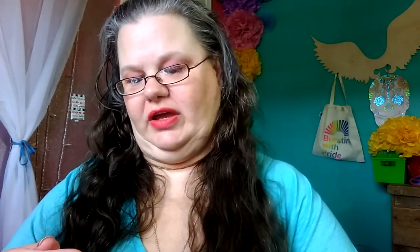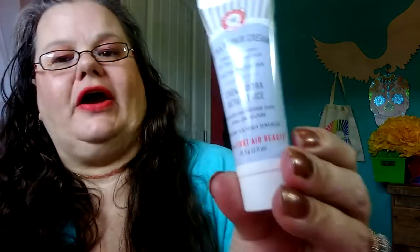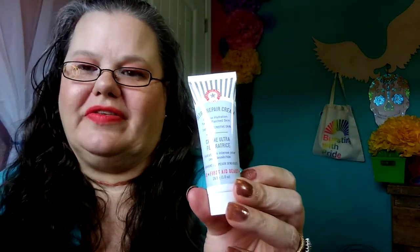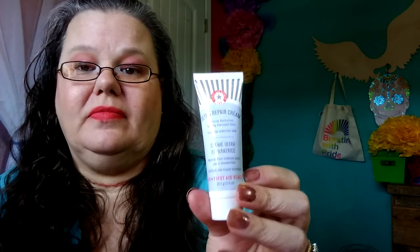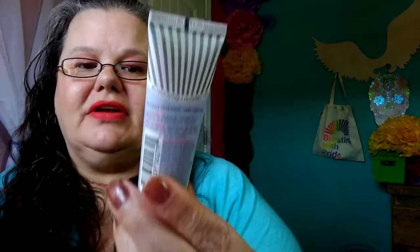Next is a First Aid Beauty FAB Ultra Repair Cream. I have a tub of this that I got from BeautyFix and I really enjoy it, so I'm glad to have it in a tube. It's intense hydration for dry, parched skin, and it really is very good. They also have a really good serum that helps with splotchy skin that I like as well.